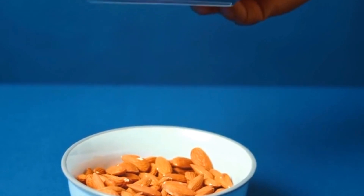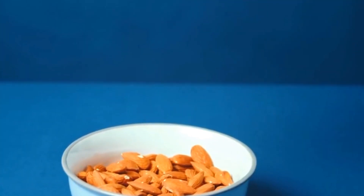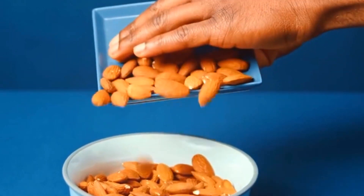Almonds are a great source of vitamin E, another powerful antioxidant that helps neutralize free radicals and support immune function.